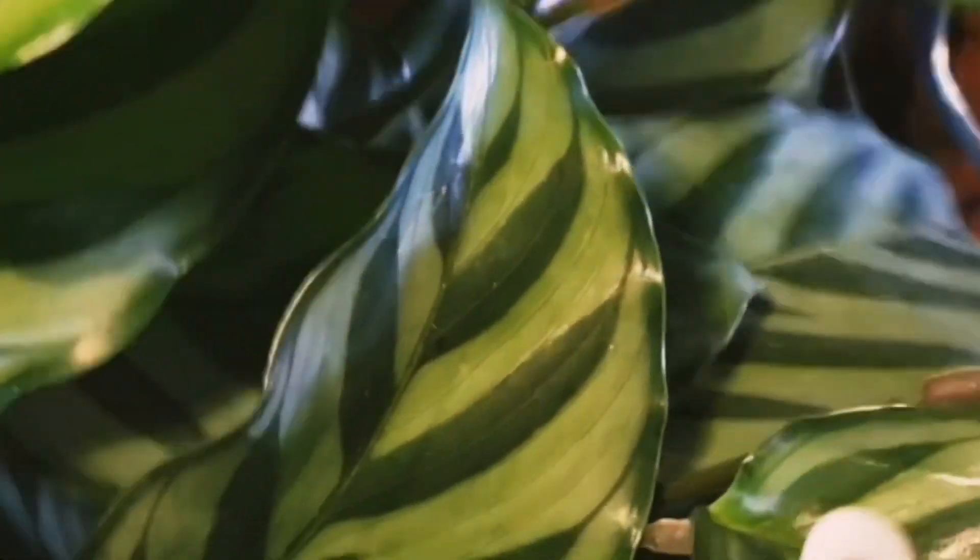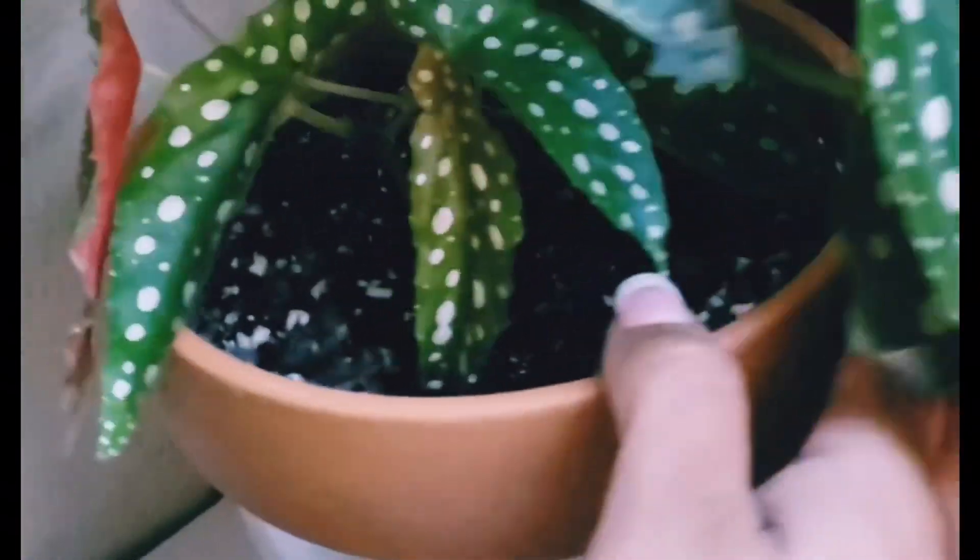Here is my calathea freddy — I just purchased this one and I cannot get enough of it. It is already going tall on me and it is just constantly growing. And my next plant here is my begonia maculata. Look at these stunning leaves — it is constantly growing, it has all these beautiful dots, and I can't get enough of it. Just make sure you rotate it if you ever do get it. That is all — I hope you guys enjoyed!